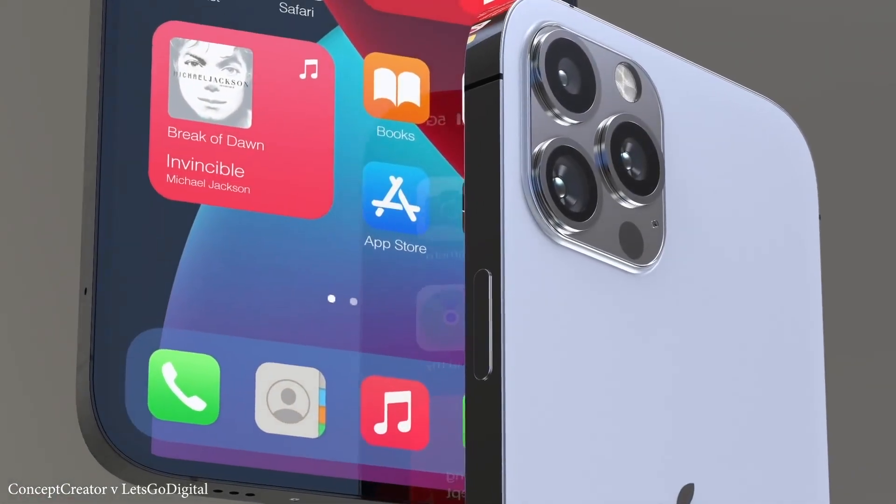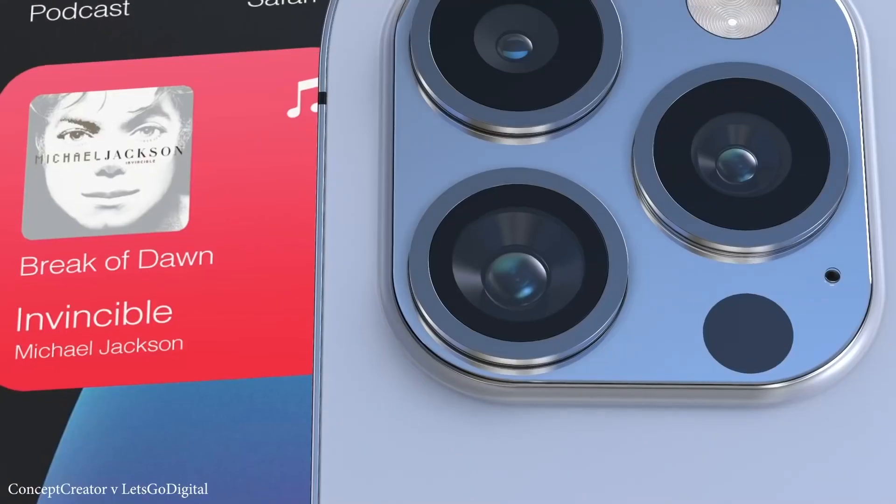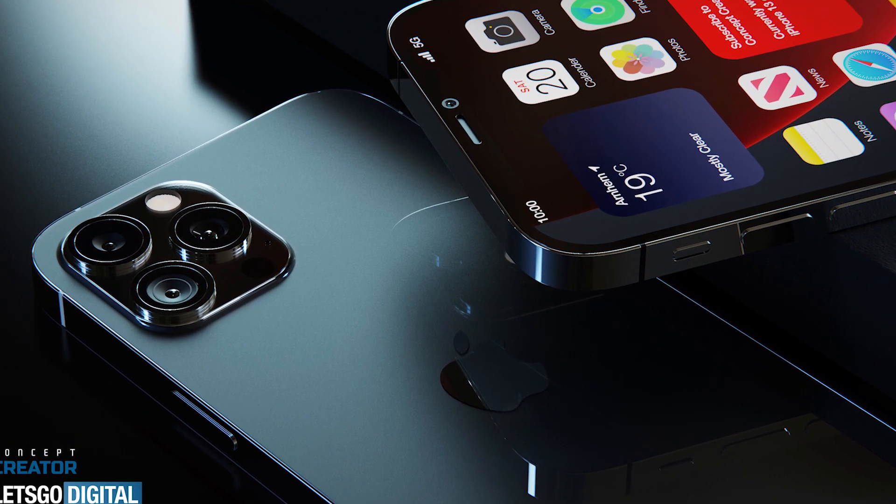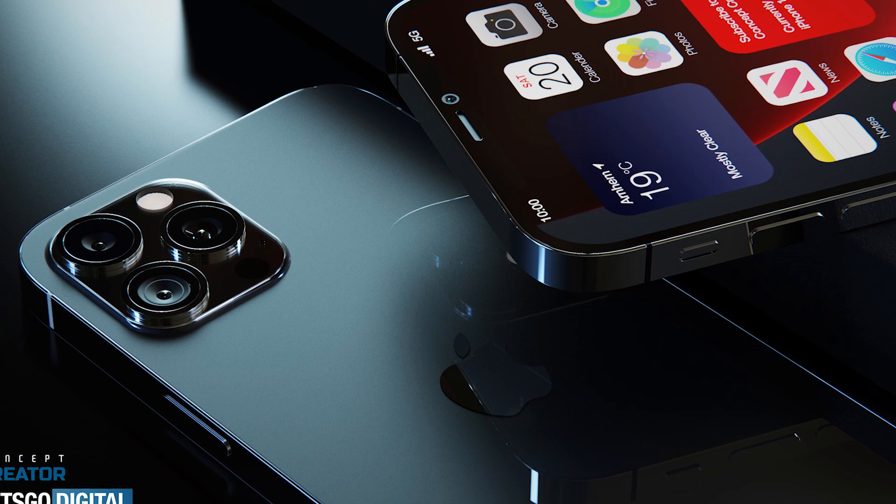Hello everyone, welcome back at TechET. The iPhone 13 may be a little ways off at this point, but we have already started seeing plenty of rumors about what Apple has planned for this device.